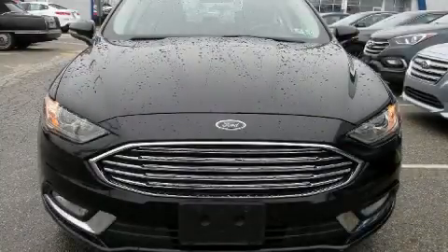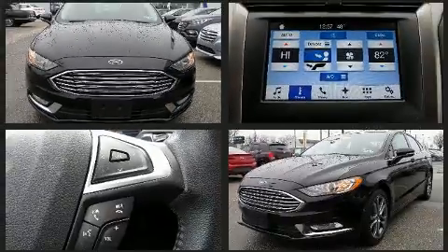The 2017 Ford Fusion. With fewer than 15,000 miles on the odometer, this four-door sedan prioritizes comfort, safety, and convenience.